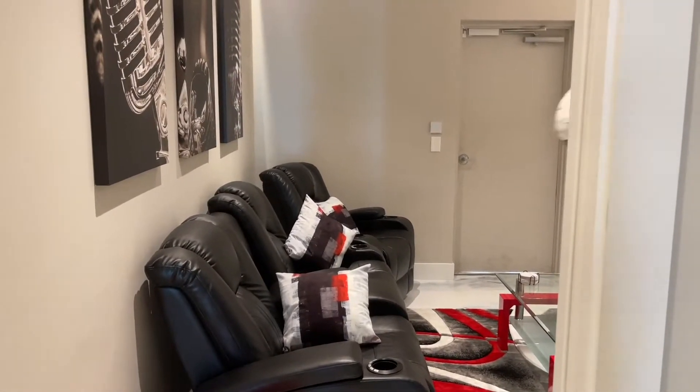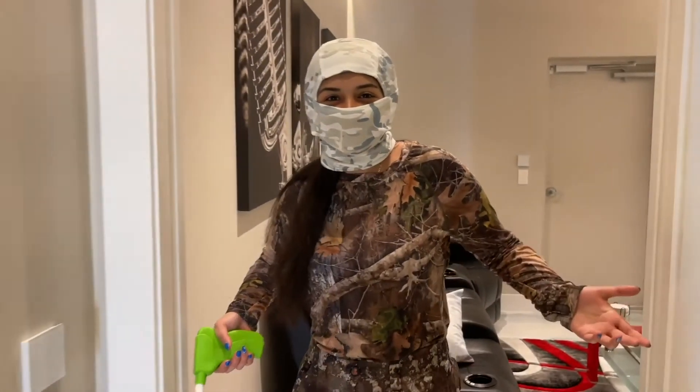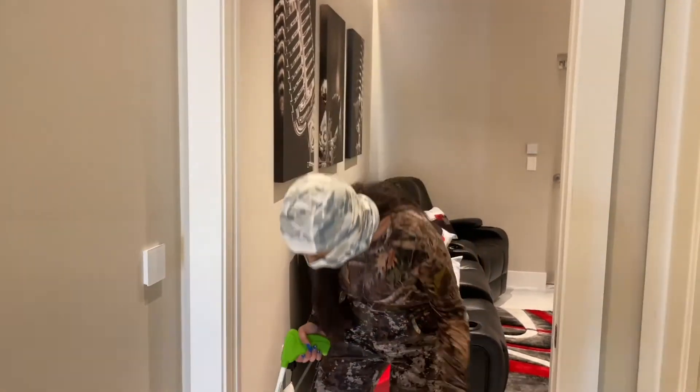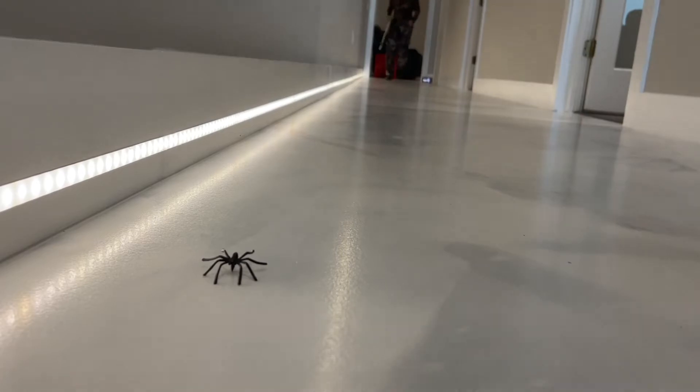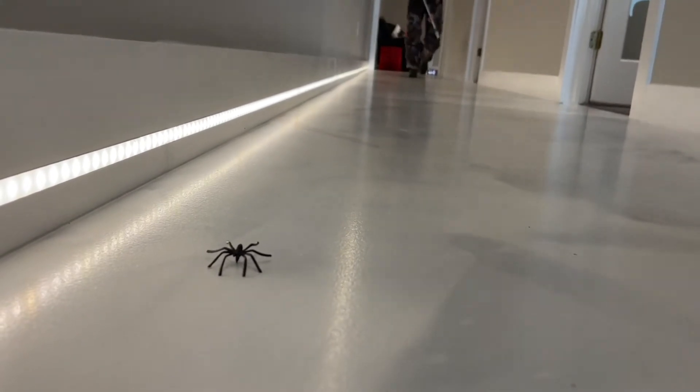Diana, did you get the safety gear on? I'm all ready. You're ready for what? Have some bugs. Diana, hurry — put your protective gear on. We got one. I'm here. Big spider! Big spider!